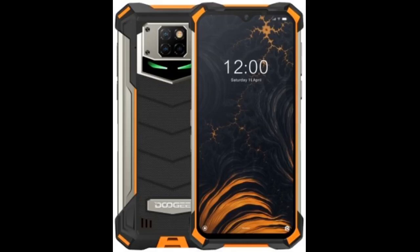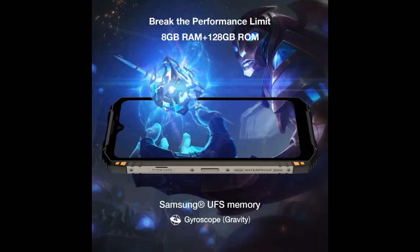Fingerprint reader is fast, screen is clear and bright. Speakers are nice and loud and people hear me clearly on the other side. Phone is really responsive and doesn't lag while I am playing my games.